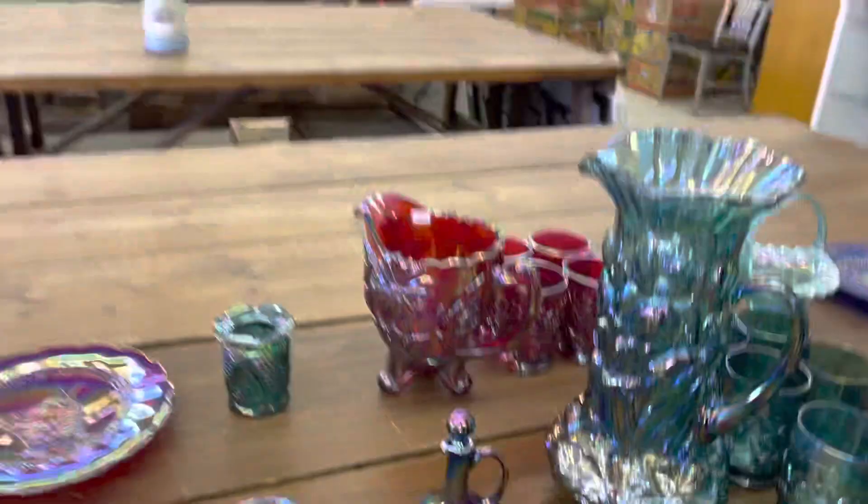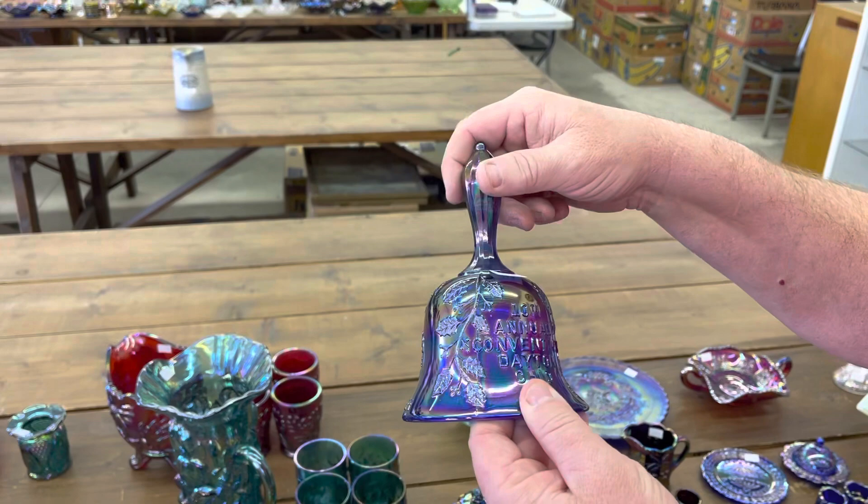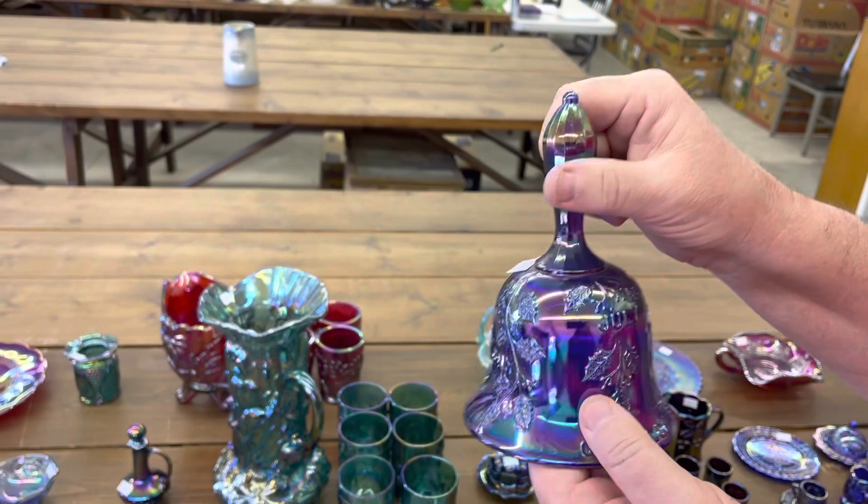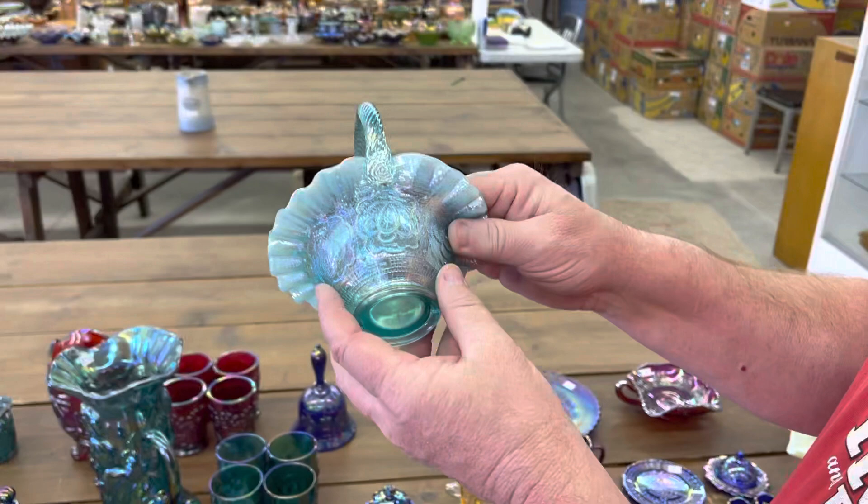Here's the 10th annual convention, Dayton, Ohio bell from July of 1975 — very early commemorative, never had a clapper. Neat little piece. Here's a Fenton aqua opal basket — it's even got the original paper label. Persian blue opalescent, they called it, and it's a Persian medallion basket.